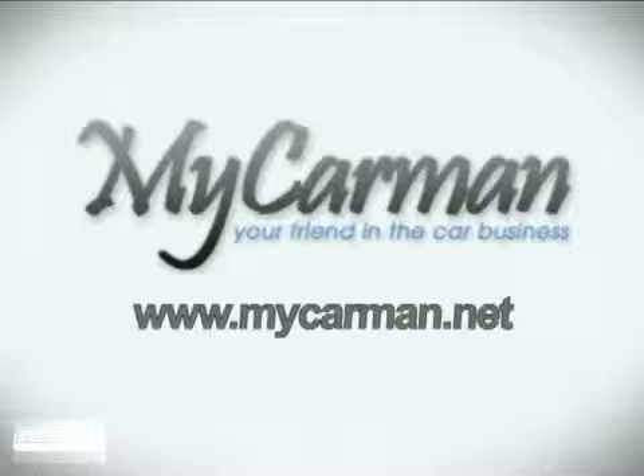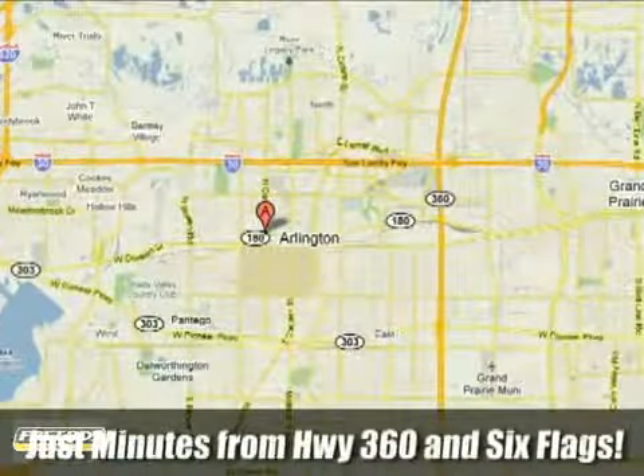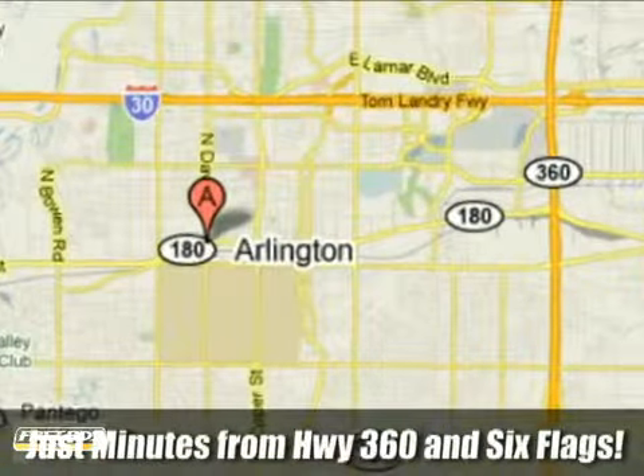We appreciate your interest, and we look forward to your visit. At mycarman.net, we'll earn your trust, and we'll save you money. Call, click, or stop in today. We're conveniently located at 1200 West Division Street in Arlington, Texas.